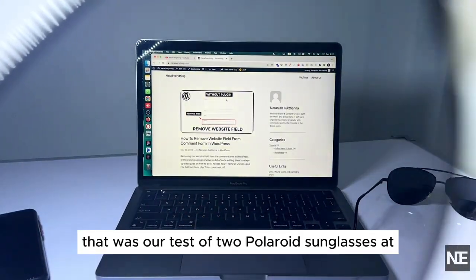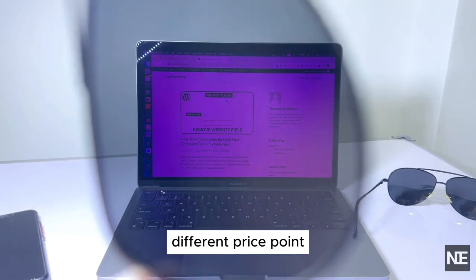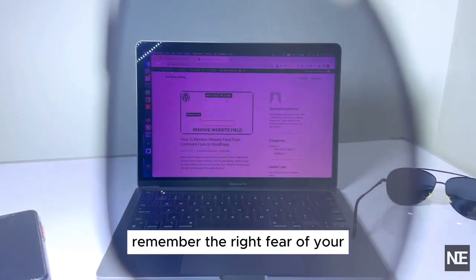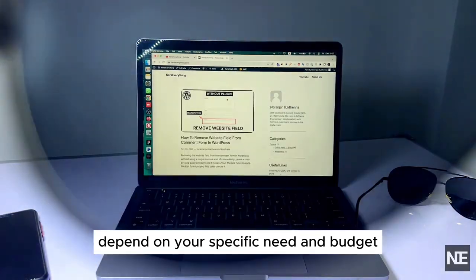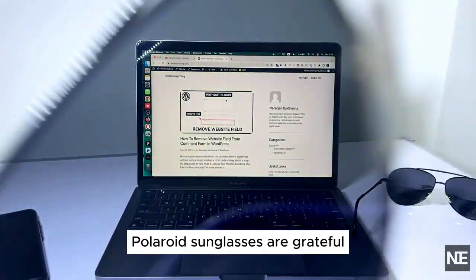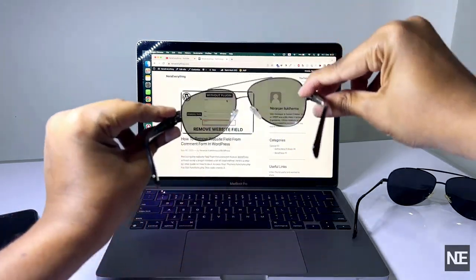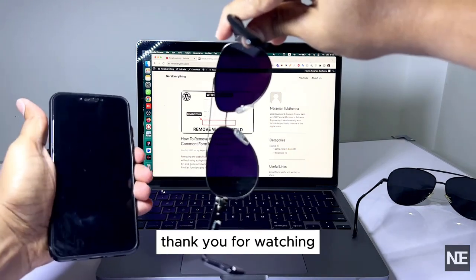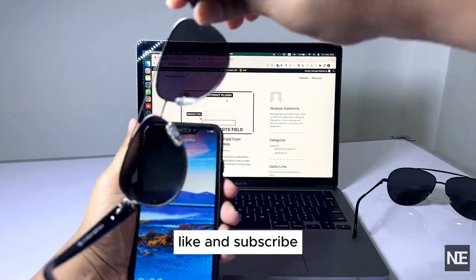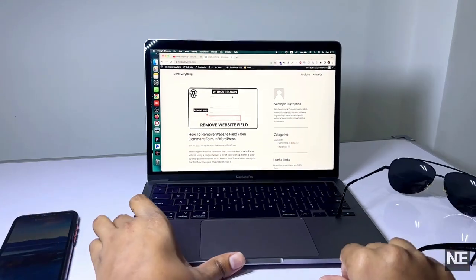So there you have it — that was our test of two polarized sunglasses at different price points. Remember, the right pair for you depends on your specific needs and budget. Polarized sunglasses are great for reducing glare and protecting your eyes, making them a smart choice for anyone who spends time outdoors. Thank you for watching and don't forget to like and subscribe for more comparisons and reviews.